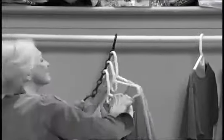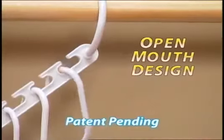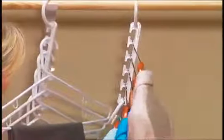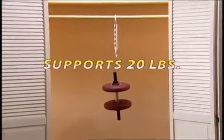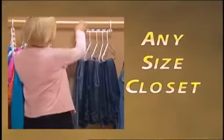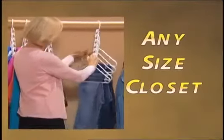These old-fashioned rings get stuck, but Wonder Hanger's patent-pending open-mouth design lets you easily add or remove your clothes. Wonder Hanger can support a 20-pound weight — it's strong enough for five heavy winter coats. It's the ultimate space-saver for any size closet.